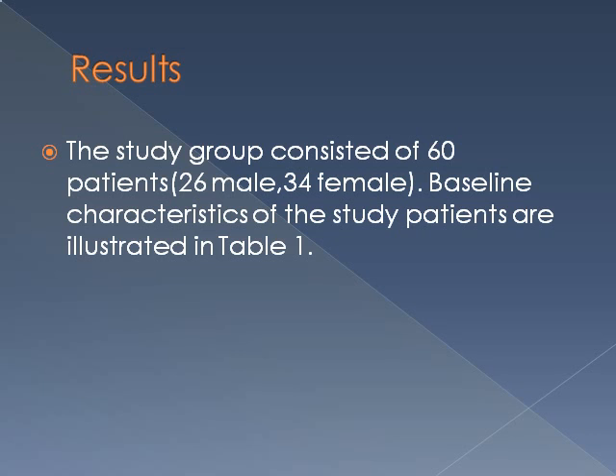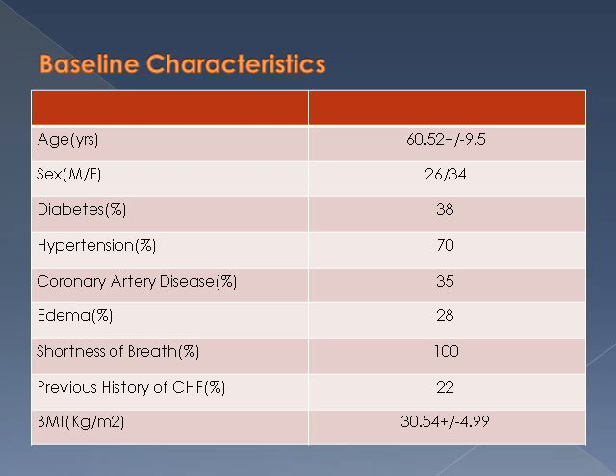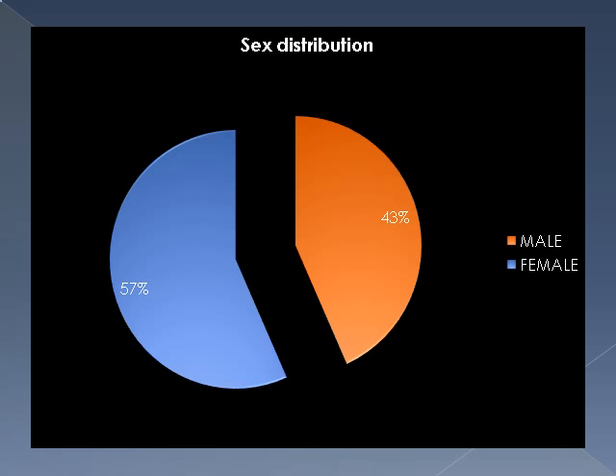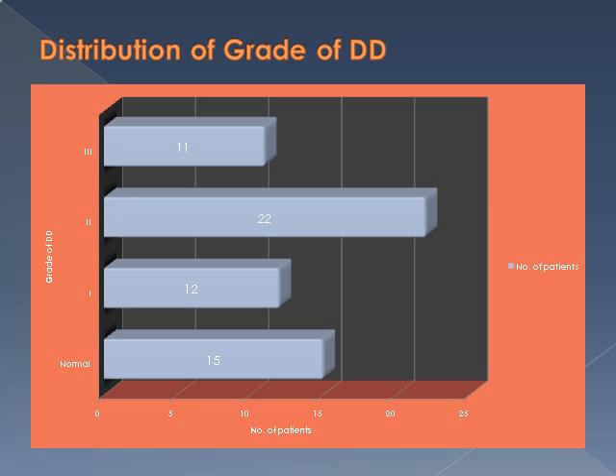The study group consisted of 60 patients. Baseline characteristics: mean age was 60.52 years and the majority were females — 34 patients, or 57%. Most patients had comorbid conditions like diabetes and hypertension, and most were between 60 to 70 years of age. Most patients fell under grade 2 diastolic dysfunction.